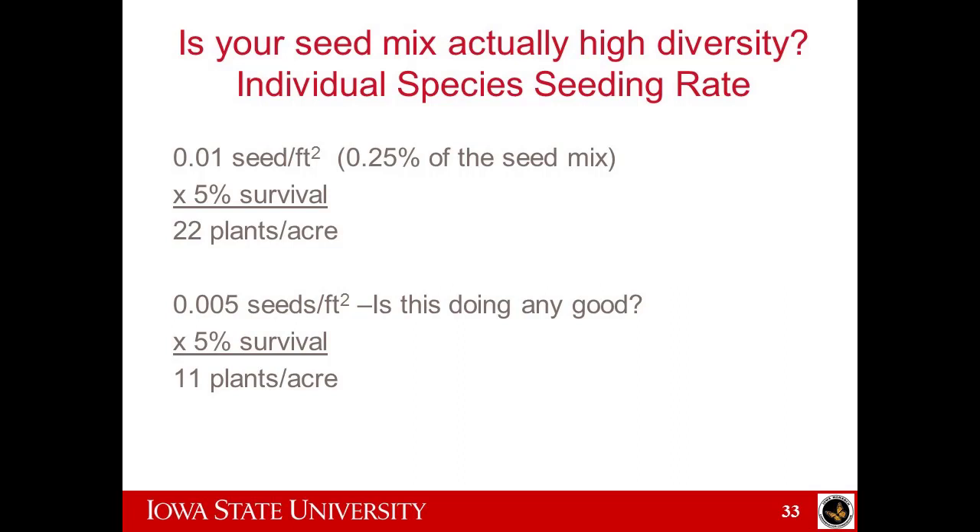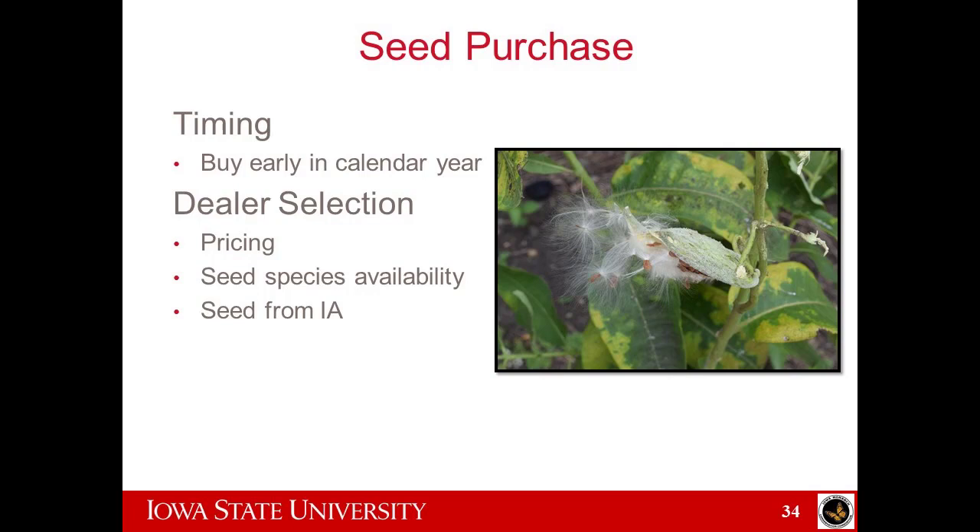Most people will just take a seed mix, read through it, and go, oh man, it has my 15 favorite native species in it. But you have to look at the rate — is it actually present in meaningful amounts? Timing for seed purchase: buying earlier in the calendar year generally makes things cheaper. When selecting a dealer, price and species availability are important. And once again, get your seed from Iowa — grown in Iowa, native to Iowa.